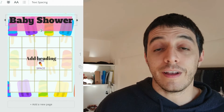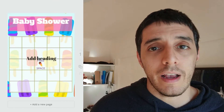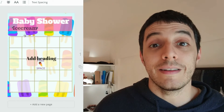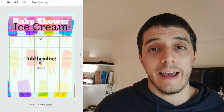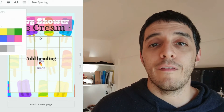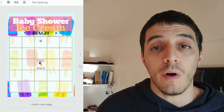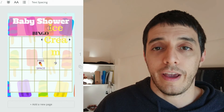The first person to get five in a row yells bingo. Don't forget that the middle of the bingo game is a free space. The first person to get five in a row — be it a cross, a diagonal, or whatever — wins the bingo game.